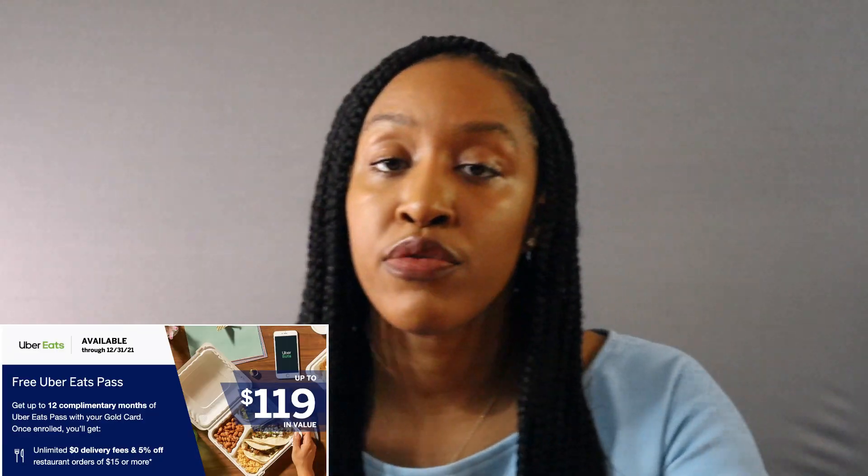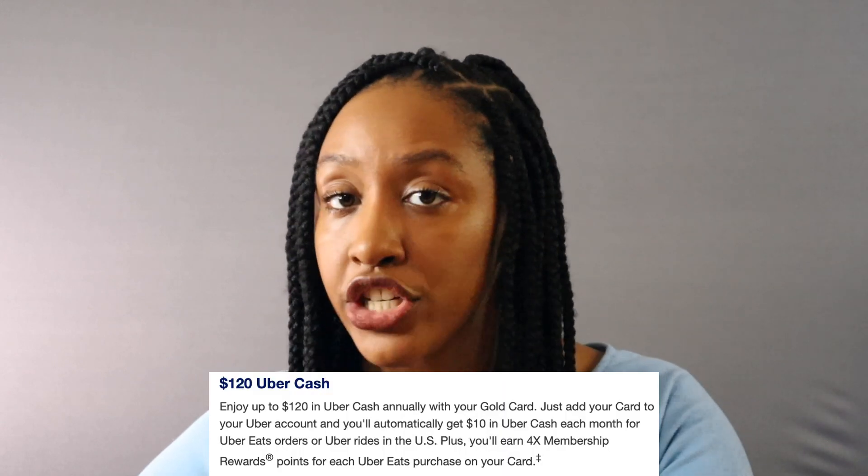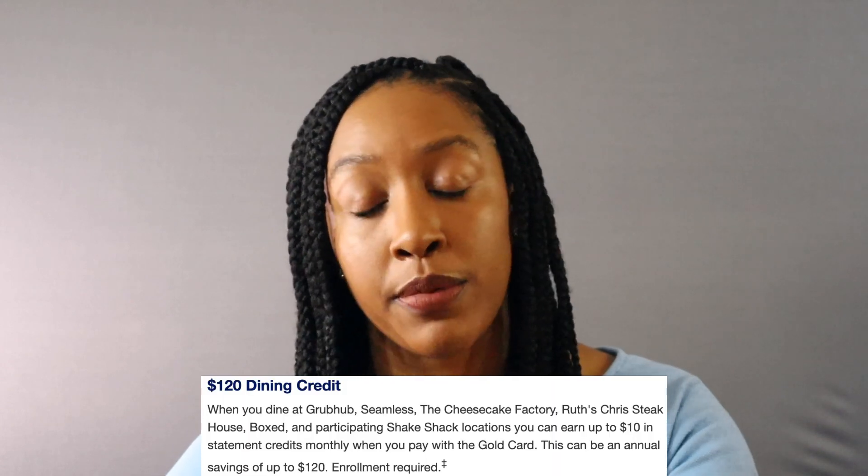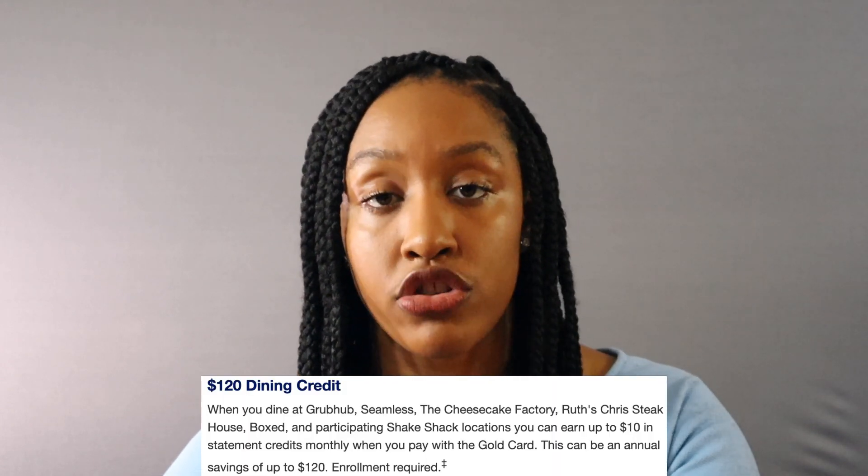Some additional benefits: if you're a fan of Uber Eats, you get a 12-month complimentary Uber Eats pass. You get $10 per month statement credit back if you spend with Uber — either the ride-sharing part or Uber Eats — that's up to $120 a year, broken down $10 per month. You also get $10 per month dining credit, up to $120 a year. Nothing rolls over.